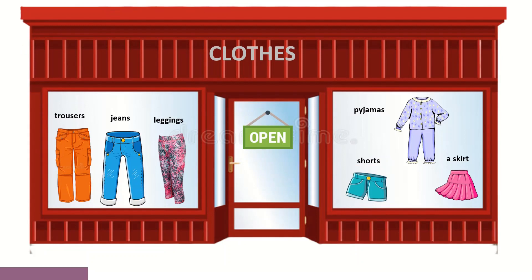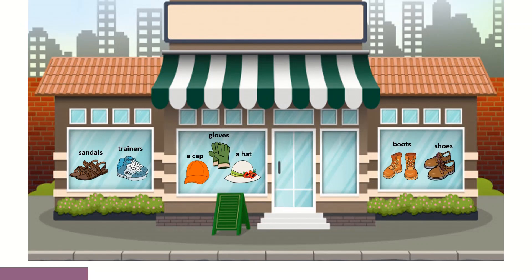What about here? What can you see here? Trousers, jeans, leggings, pajamas, shorts, a skirt, and finally sandals, trainers, a cap, gloves, a hat, boots, and shoes.